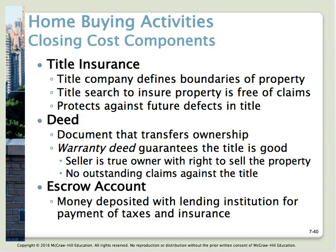An escrow account is money deposited with your lending institution, and then they pay your property taxes and homeowner's insurance on your behalf — to make sure those items get paid. They divide the annual amount by 12 and add that to your monthly payment, so you're paying a little each month rather than having to come up with a lump sum at year end.